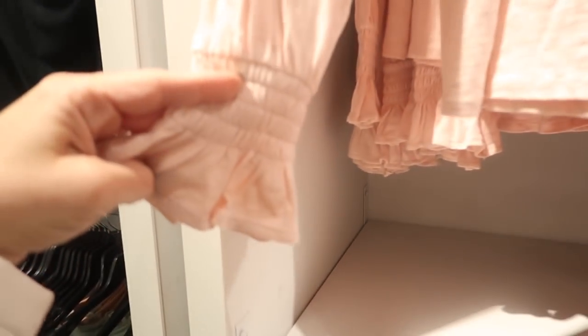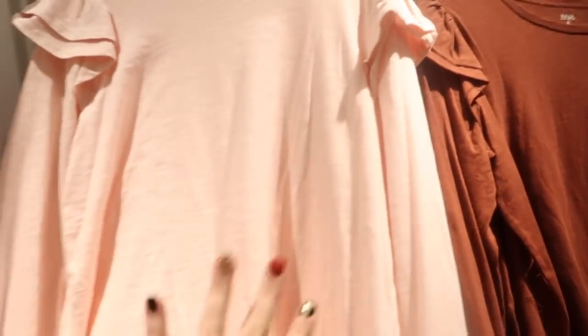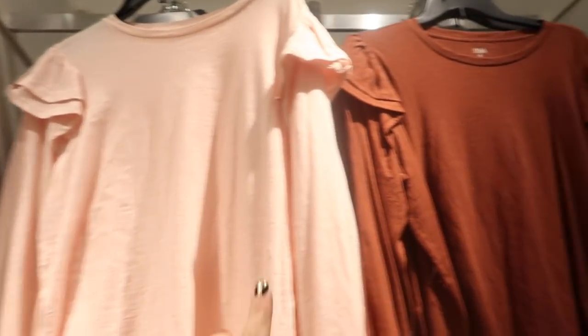These little ruffled tees also look new — a burnout-style fabric with a smocked tiered ruffle detail on the shoulder and a flowy fit in the body. They come in pink and brown and are normally $30.